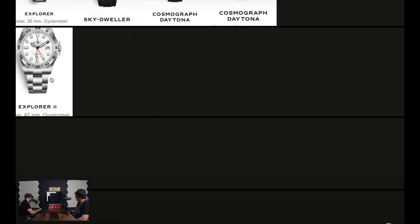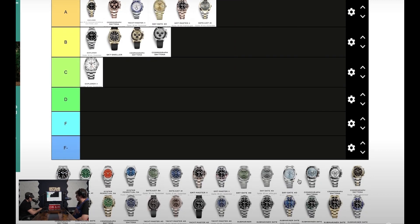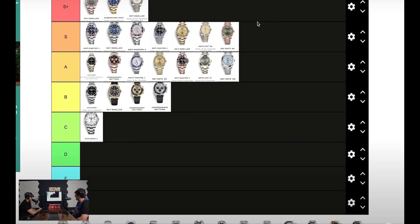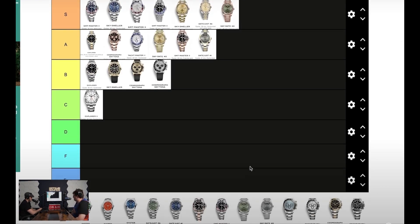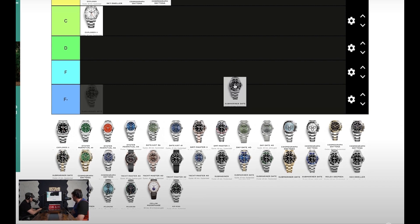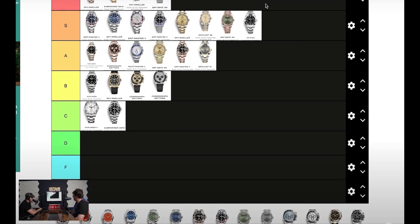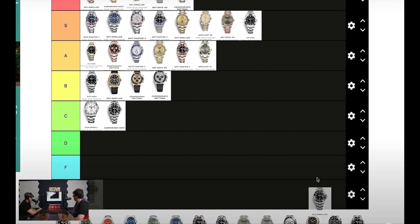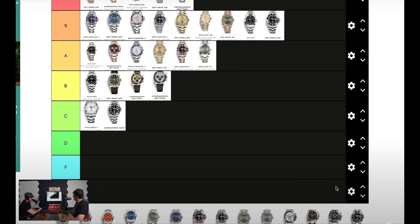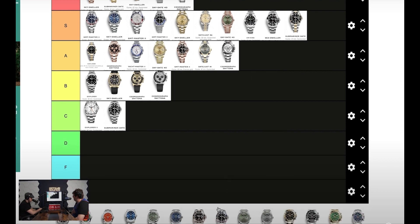This is probably the most basic Explorer. We're not watch experts — we're strictly looking at these for appearance. Some of them are not very nice watches, but most are. We're going to do this whole list, get everything up there.